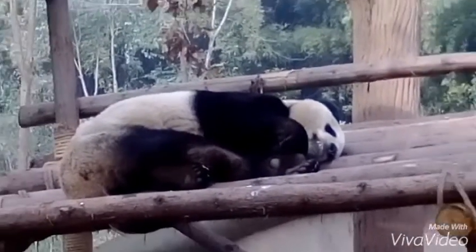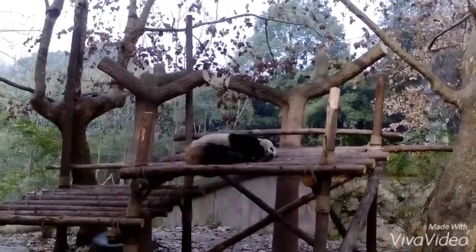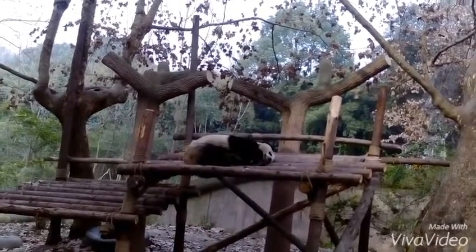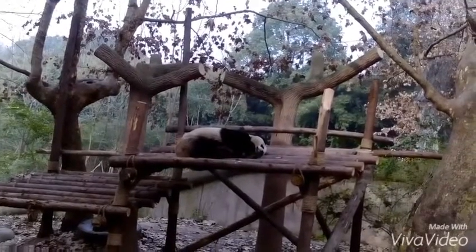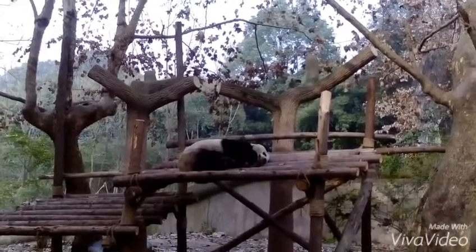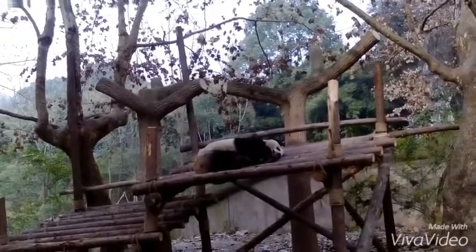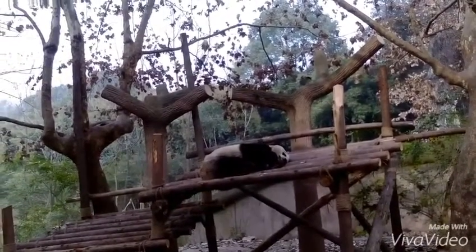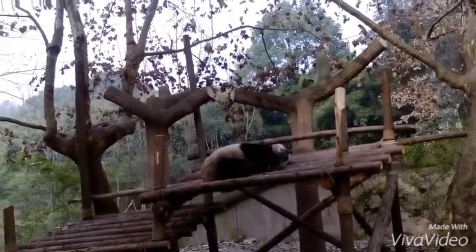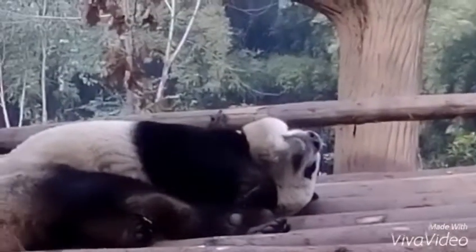They are one of the smallest mammals to be born in ratio to their mum in the world, apart from kangaroos which are joeys tucked inside a pouch — but pandas don't have a pouch obviously. They don't actually start walking until they're about three months old, so they're just kind of lolling about, carried by their mums until then.